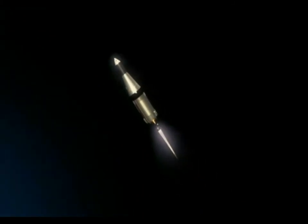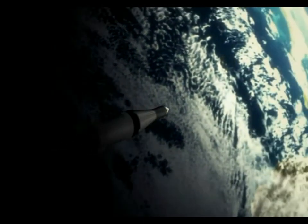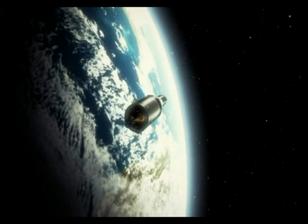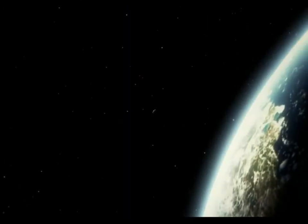Apollo 11, this is Houston. You are confirmed to go through orbit. Roger. Showing velocity at insertion 25,568 feet per second. We're showing velocity 35,570 feet per second. Altitude 177 nautical miles.